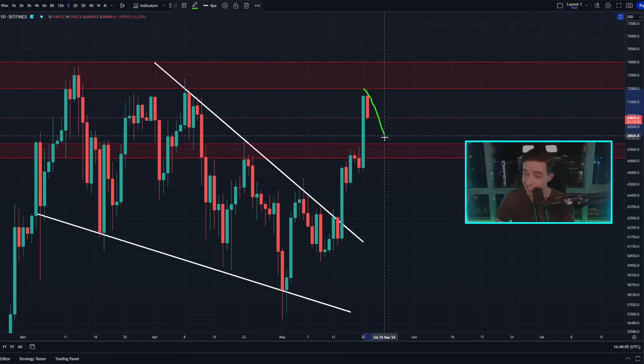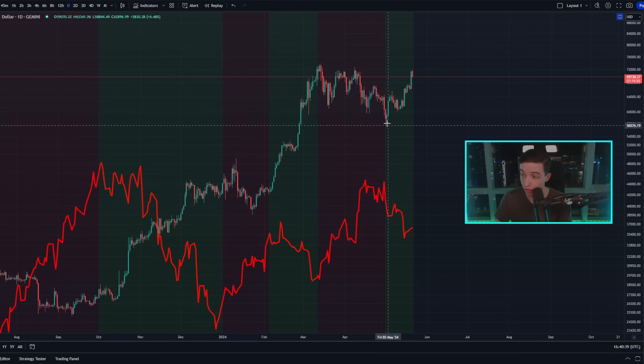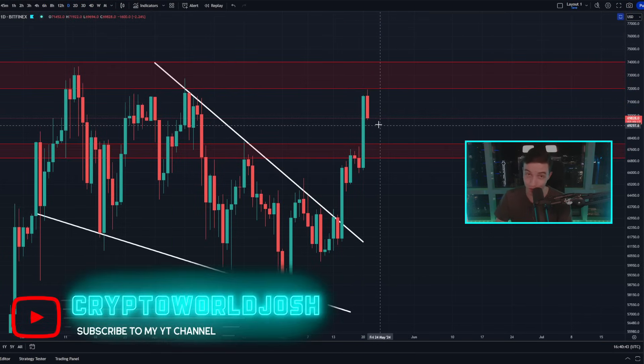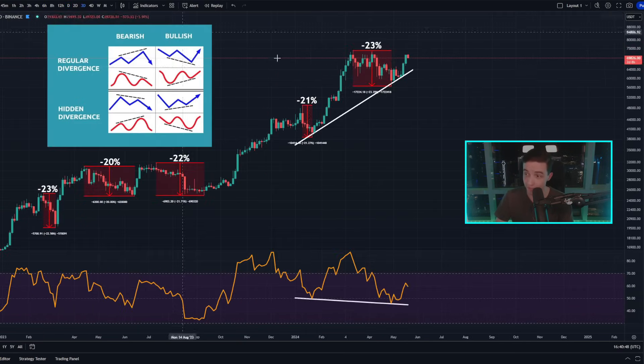If this rejection continues from resistance, we should expect major support in this price range based on previous resistance sitting in between 67–68K, once again acting as support. That does not necessarily mean that's a price target — it's just that if we go down towards those levels, we're likely going to bounce around there. It's also possible we could bounce before reaching those levels. During these larger bullish moves, we can see short-term pullbacks, so don't be fooled by a short-term pullback, because on the larger timeframes we're still looking very bullish.